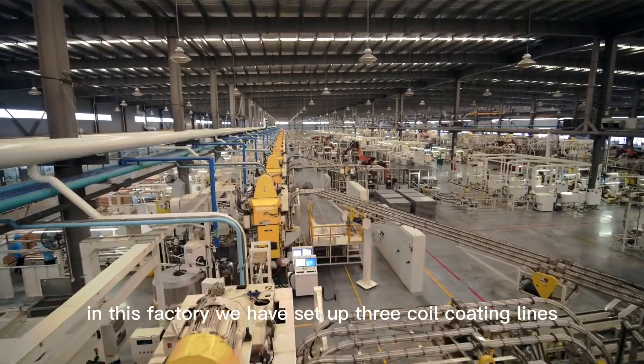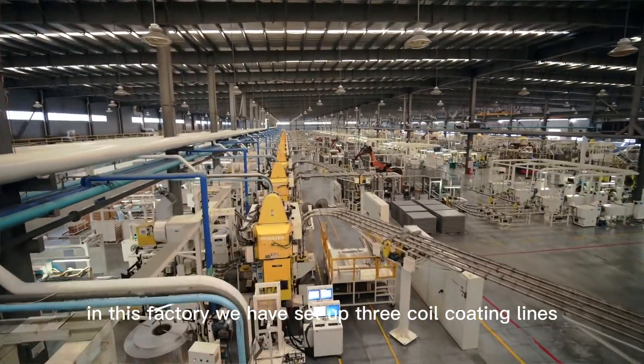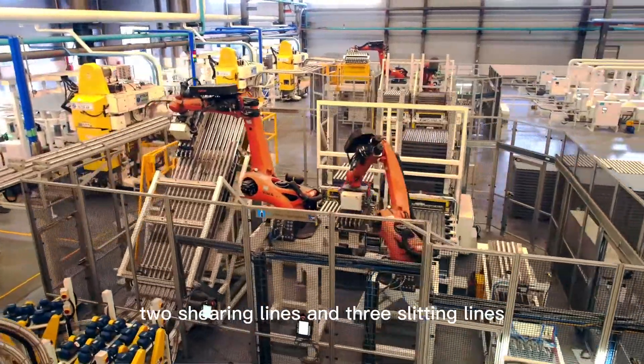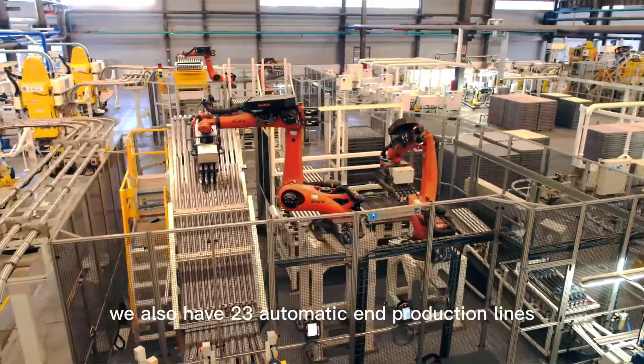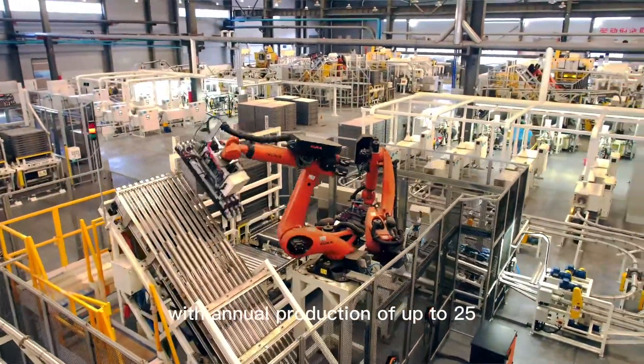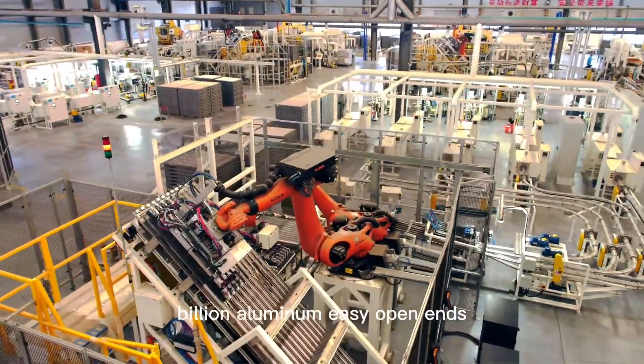In this factory, we have set up three coil coating lines, seven printing lines, two shearing lines, and three slitting lines. We also have 23 automatic end production lines with annual production of up to 25 billion aluminum easy open ends.